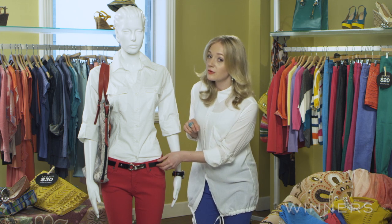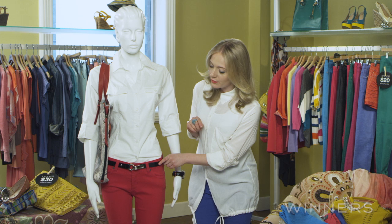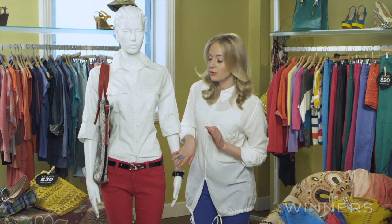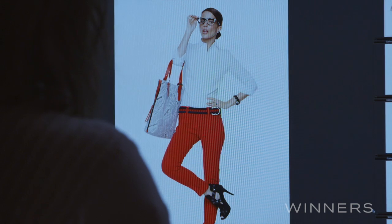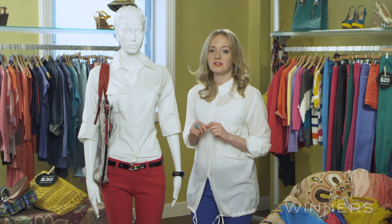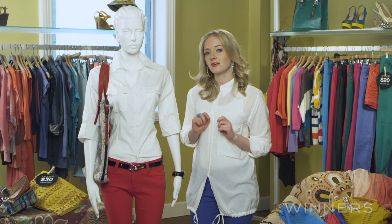Finishing off the look with a great little belt to pull it all together — like this style we found for only $14.99. You'll notice that the bold hue of the coloured denim really takes centre stage here while everything else works in more neutral colour territory. That's a great tip to keep in mind when wearing coloured denim into the office to keep your look smart and style savvy.